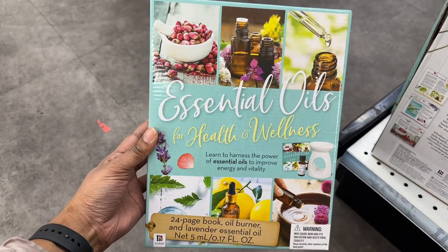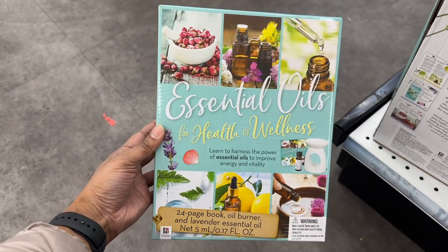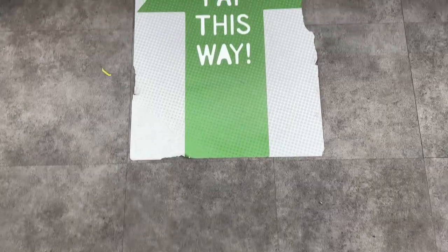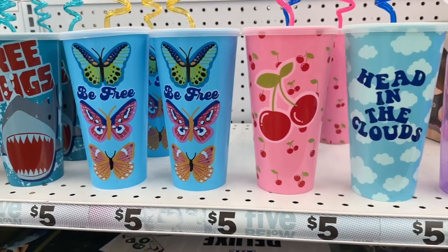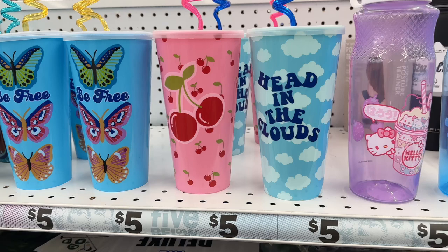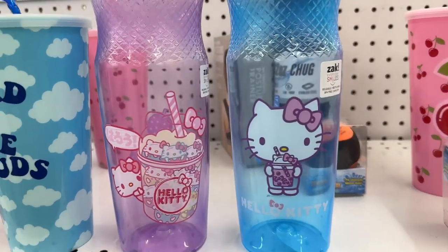Here is the essential oils kit — it comes with a 24-page book, oil burner, and lavender essential oil. Here are a variety of tumblers; the Hello Kitty one is 30 ounces.